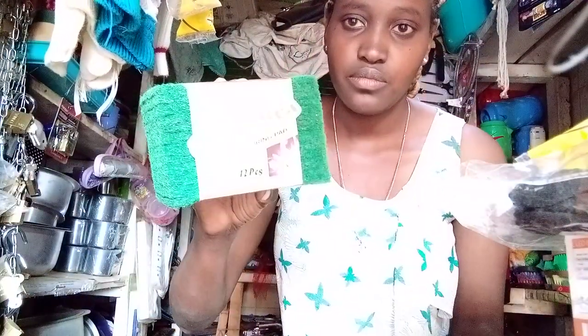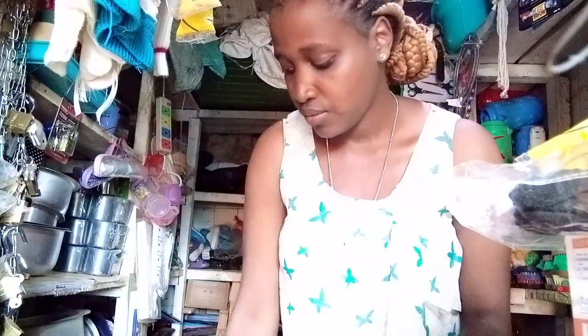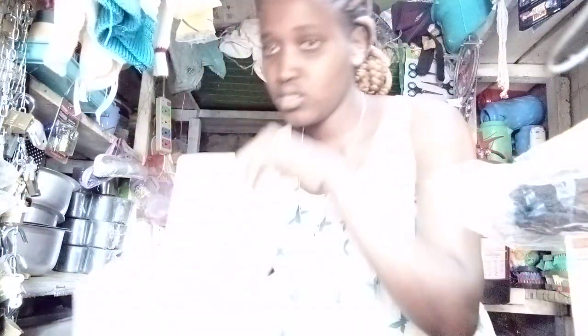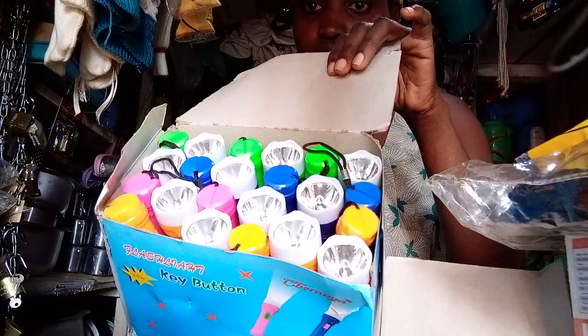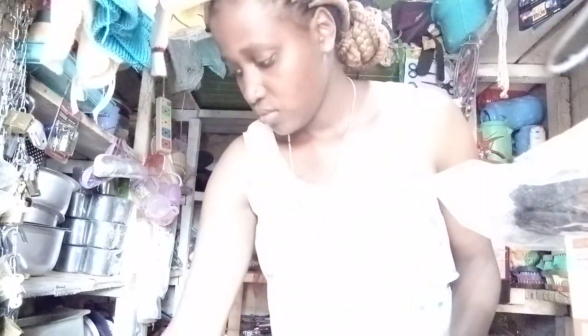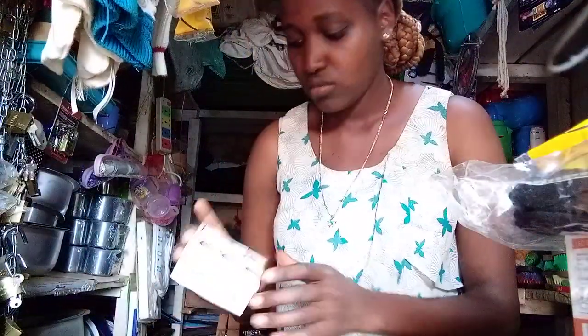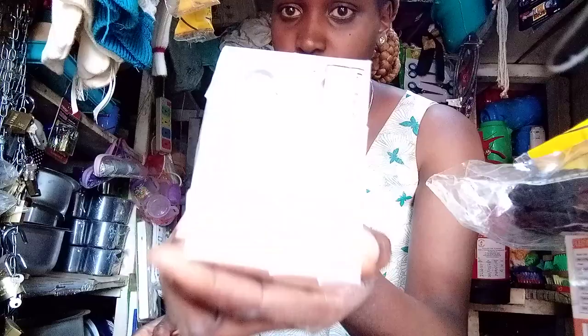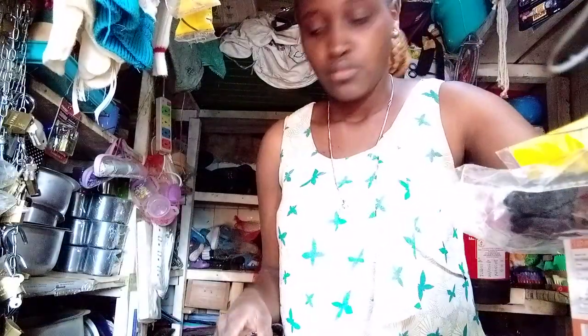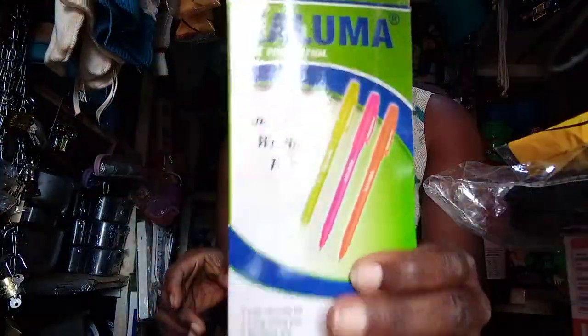Here we have this torch — there are several pieces. This is a scouring pad. We have big ones and small ones — these ones are soft. Then there is Kaluma, Kaluma bum, a pink bum — that's the Kaluma brand.